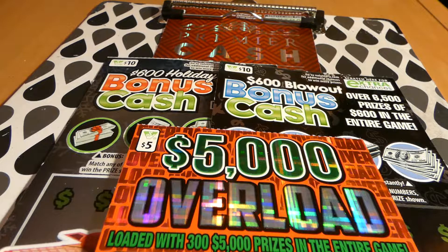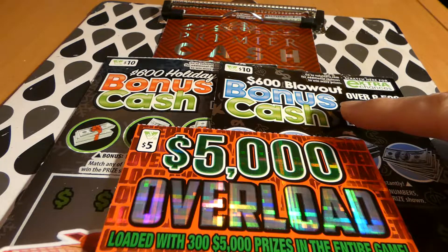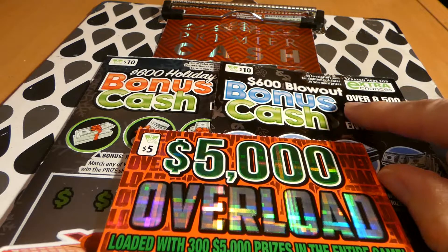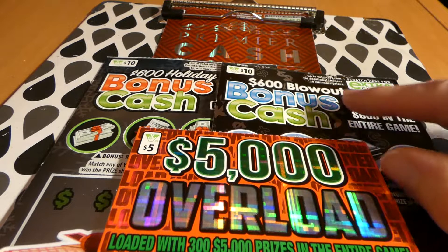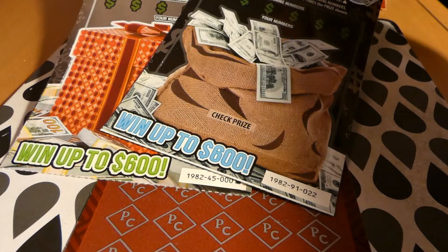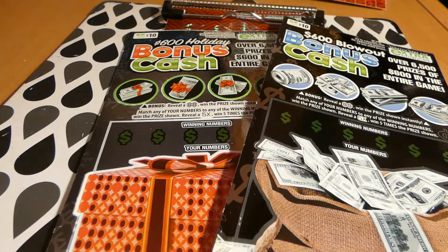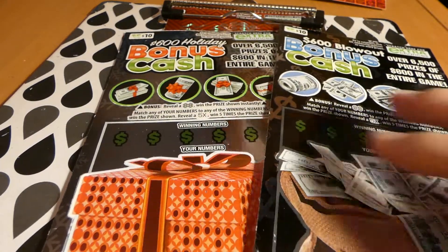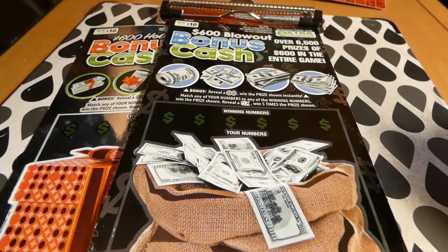Hi guys, Virginia Scratcher here. Today I have a grab bag of tickets from the Virginia Lottery to scratch. I have one Premier Cash, one 5,000 Overload, and one of each of these — it's either called the $600 Holiday Bonus Cash or the $600 Blowout Bonus Cash. It has the same game number 1982 but different packs. The holiday theme one and this one just has money, so I'm guessing it becomes the Blowout Bonus Cash after the holidays.